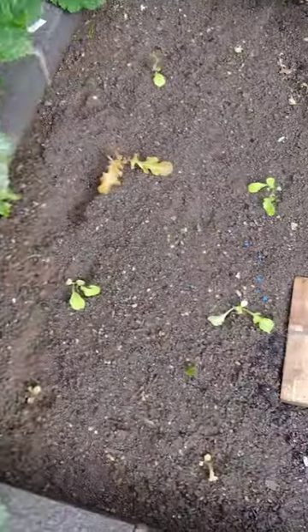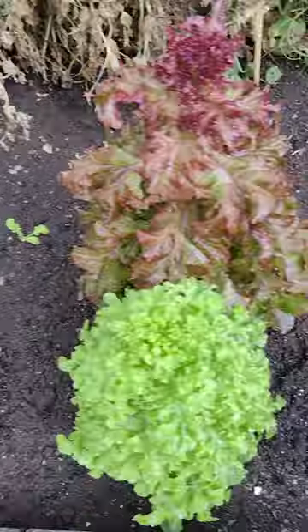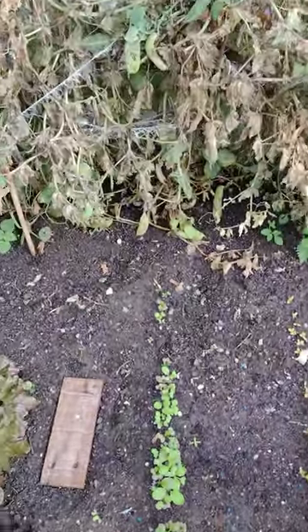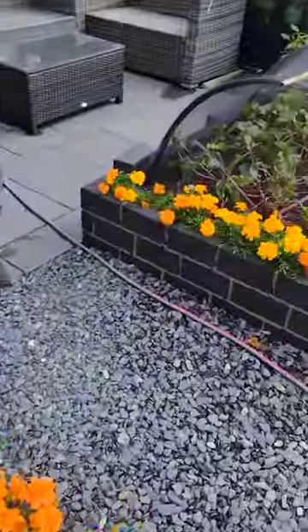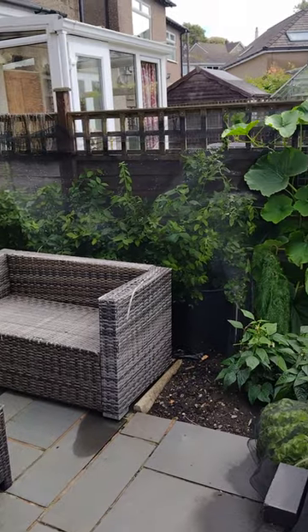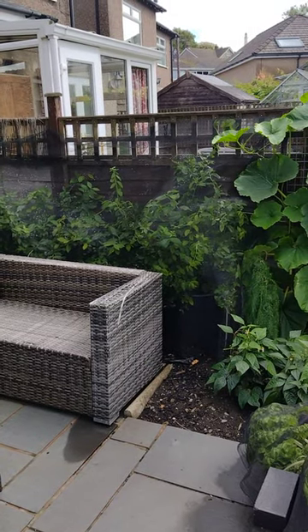And we've got some Lollo Russell here, Golden Purslane, Amsoy Mustard there. Peas are about coming to an end and we're going to pick some more blueberries. That's about it guys, catch you later.